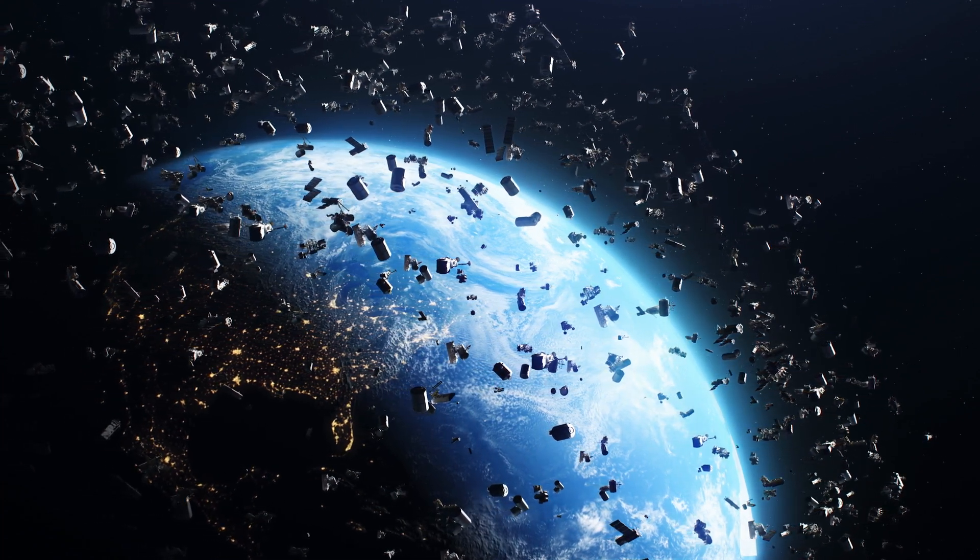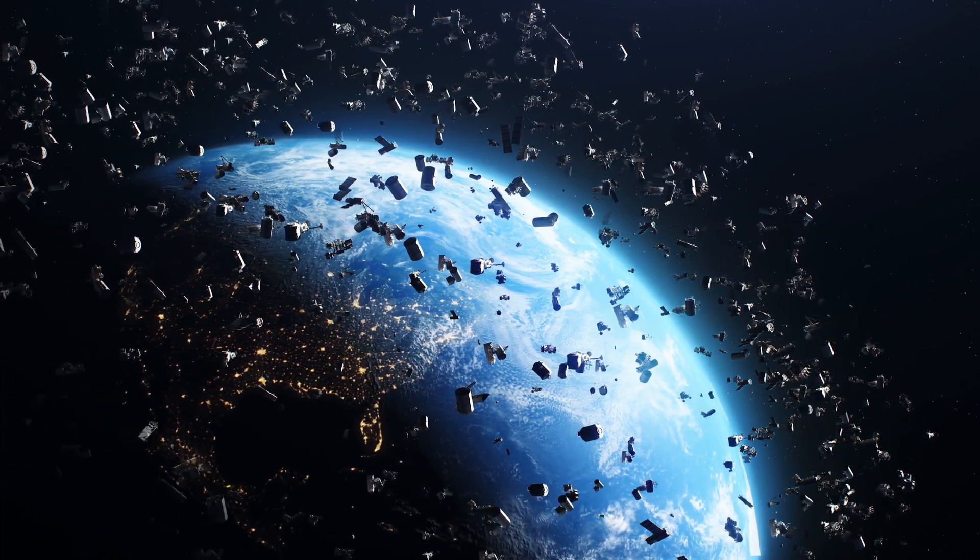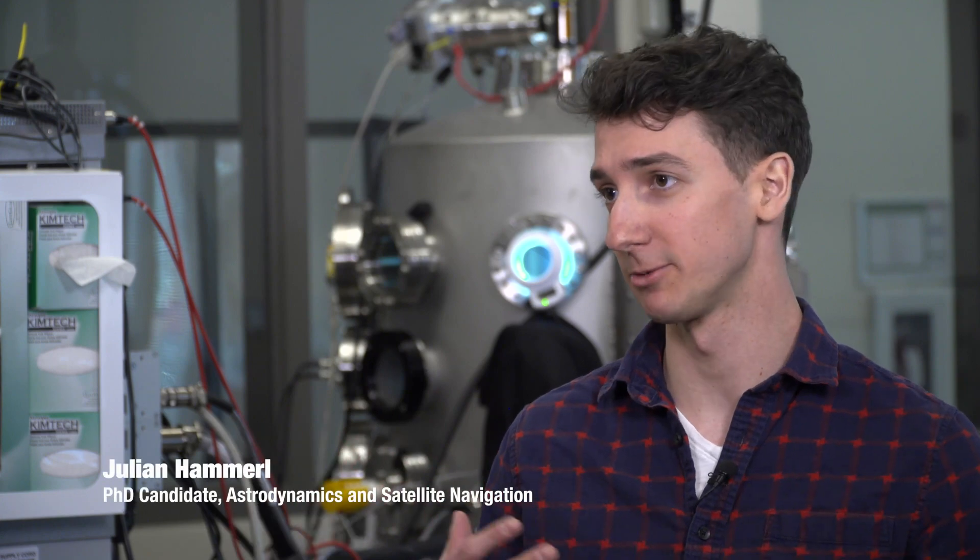Space debris is all around Earth, and the problem is if two objects or satellites collide with each other they create more and more debris, so a future collision is even more likely.